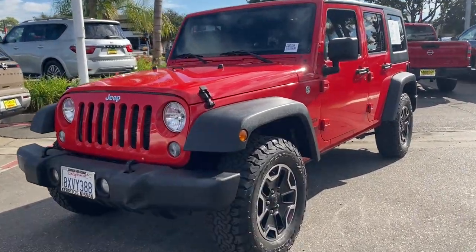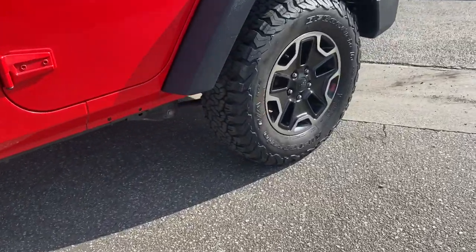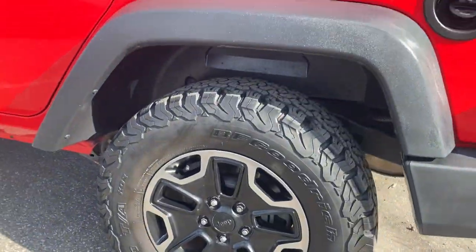Introducing the 2018 Jeep Wrangler JK. This vehicle is an outstanding buy with fewer than 70,000 miles on the odometer.